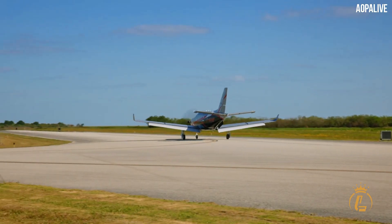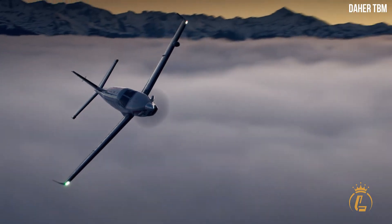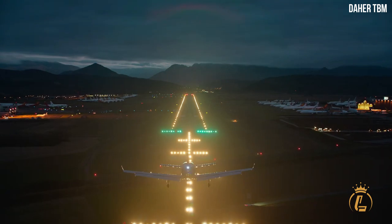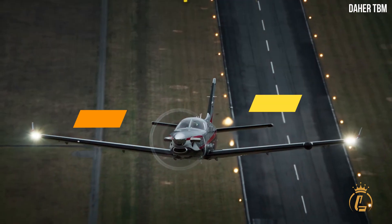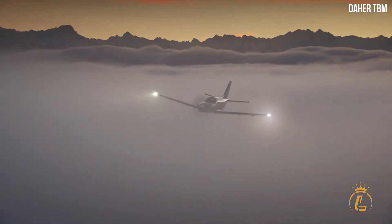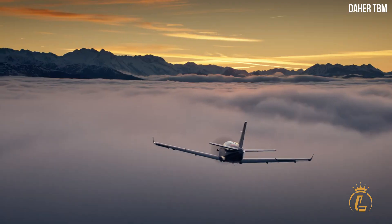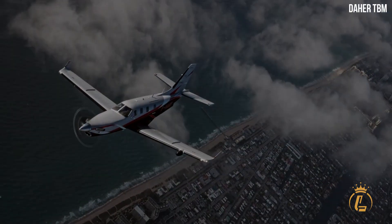You are about to see an aircraft that is propelled entirely by digital means and is capable of very high speeds. This Daher TBM 960 turboprop aircraft makes use of today's turboprop technology in addition to digital engine and propeller control.